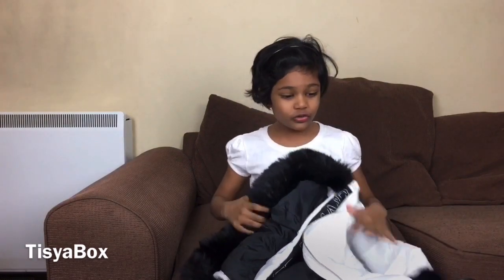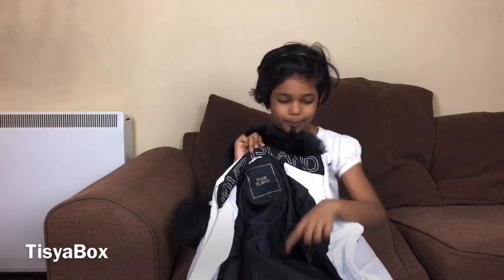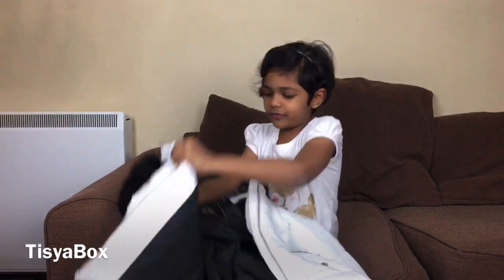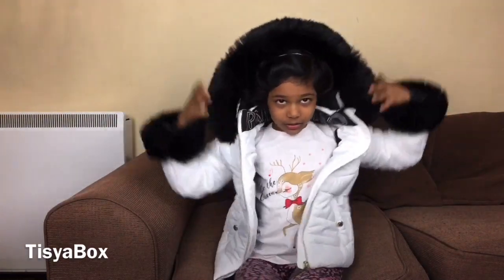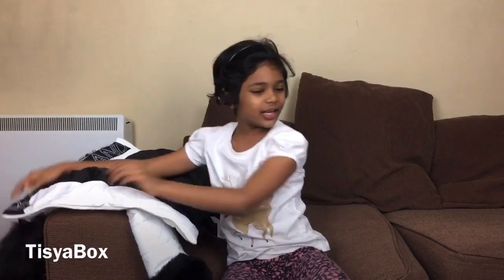I'm gonna show you my coat. I really love it because it has fluff in the arms — it's so cute. My favorite colors: it has some gold, and of course black and white. I use it every day because it's so fluffy. Look, it's so fuzzy and it makes me warm always, and it has fluff — it's so cute.